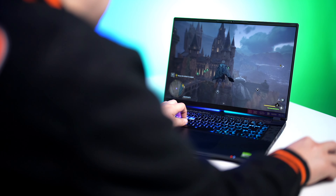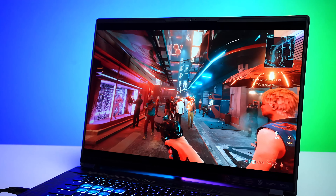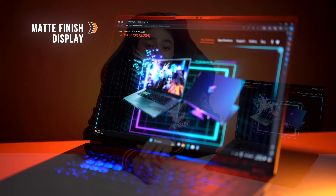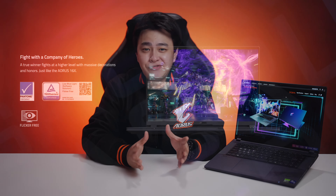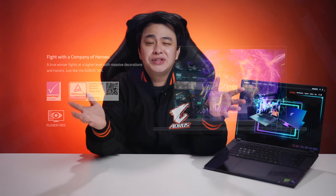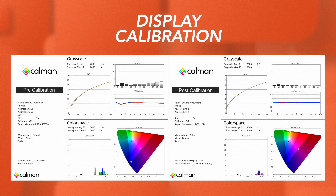Moving on to the display, the Aorus 16X sports a 16x10 WQXGA or 1600p 165Hz IPS display, so you'll definitely get silky smooth visuals that will make your games pop like never before. Not only that, but the display also has a matte finish that helps eliminate unwanted glare or reflections. The color accuracy is also great — that is actually one of the things that content creators or people who work with media should always consider. Supporting that is a Pantone validation for its display. We've calibrated the display in a fairly lit room similar to most setups, and this was the result that we got.